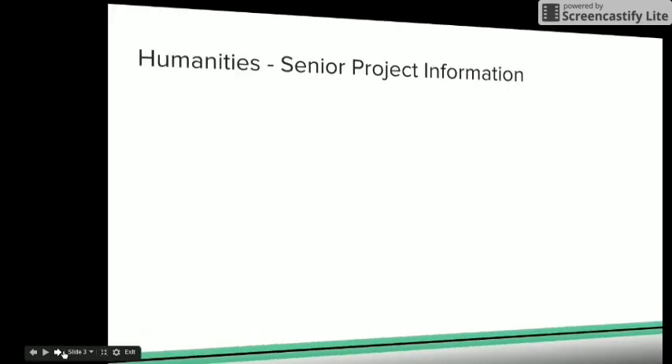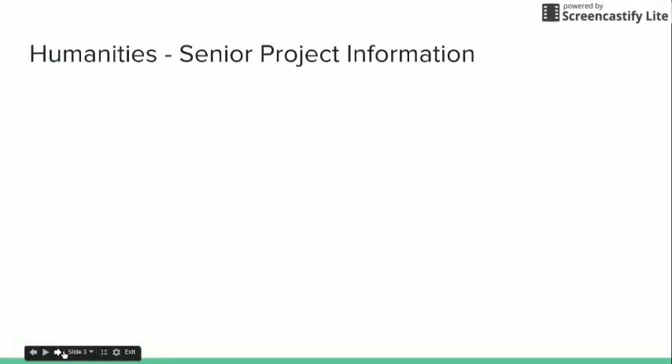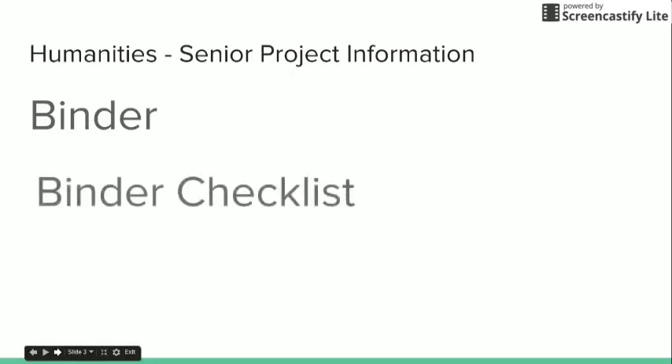As most of you know, you are to be keeping a binder. In this binder is all of your materials that you've accumulated regarding your project — your project proposals, your evidence, your pictures, receipts, anything you can think of should go in this binder. There is a binder checklist located in the senior project packet, so please take a look at that before you turn in your binder on the day that you present to the panel.